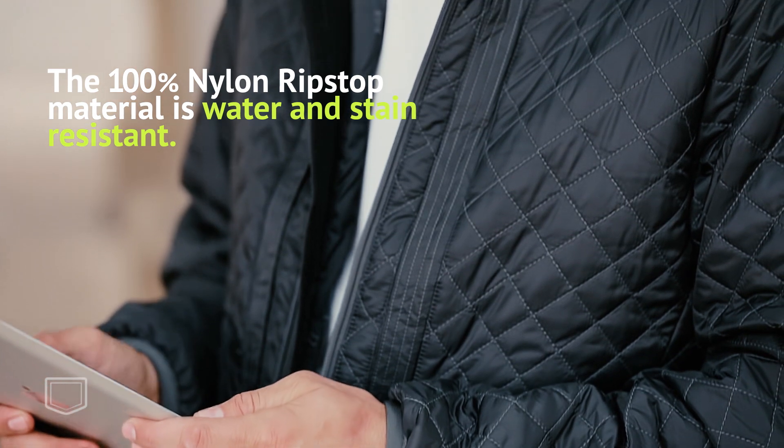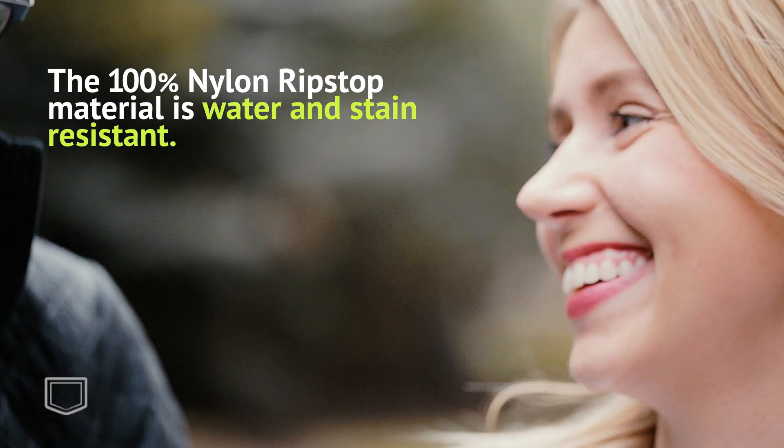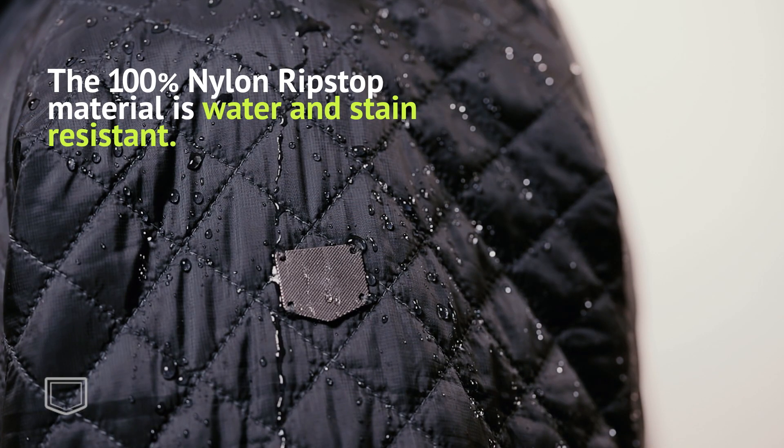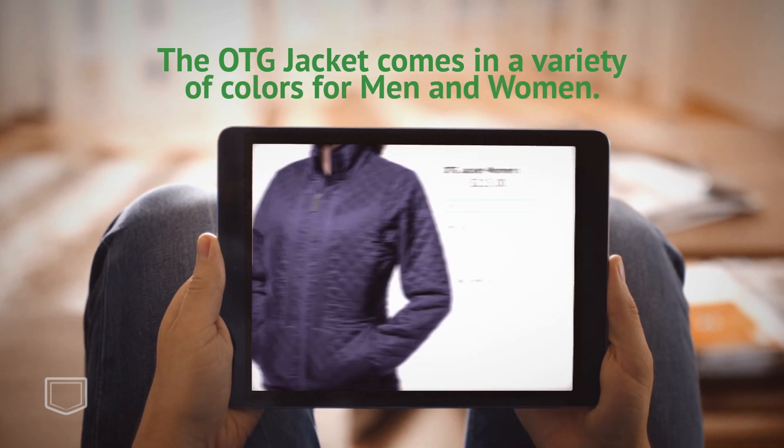Ideal for cooler climates, the 100% nylon ripstop quilted exterior is machine-washable and nano-treated for water and stain resistance. It's as fashionable as it is functional and comes in a variety of colors for both men and women.